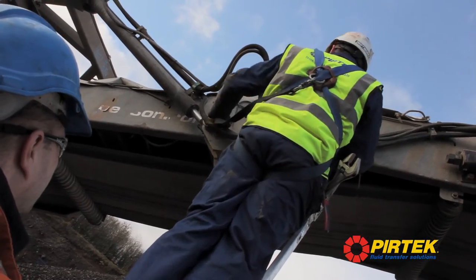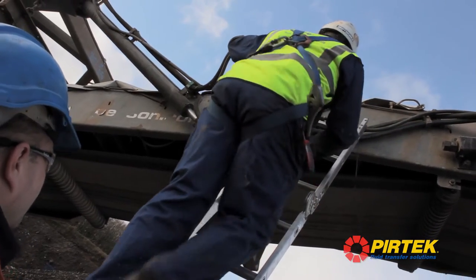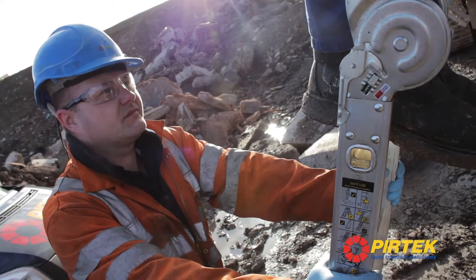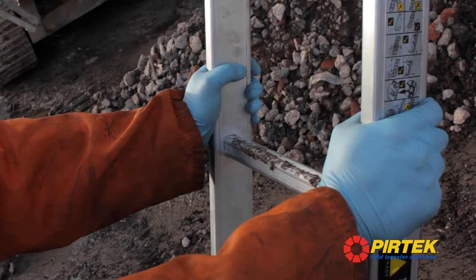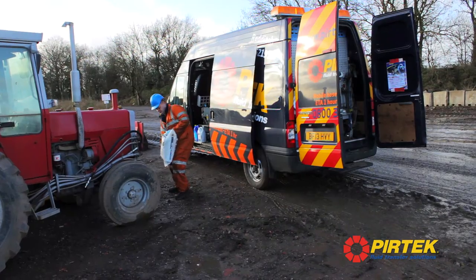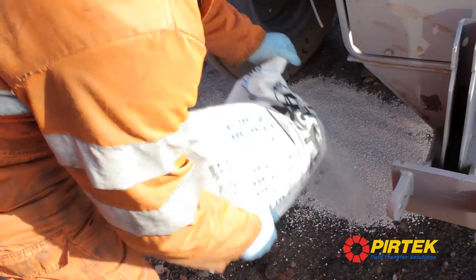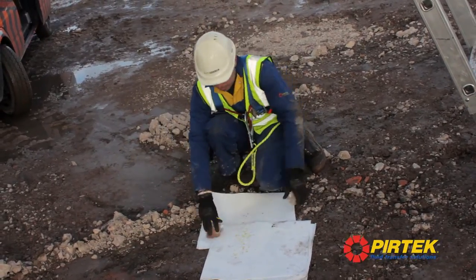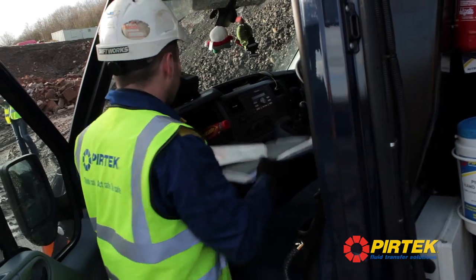Key actions they will be undertaking include working at height. There are high pressure system failures which can cause the sudden loss of a suspended load. Slips, trips and falls are dealt with on a daily basis. That is why we use our oil absorbent products — not just because of environmental responsibility but also as a control measure for health and safety.